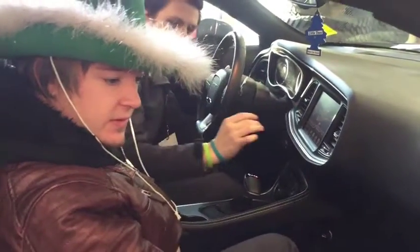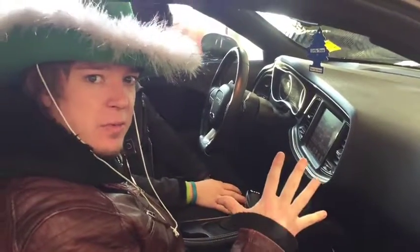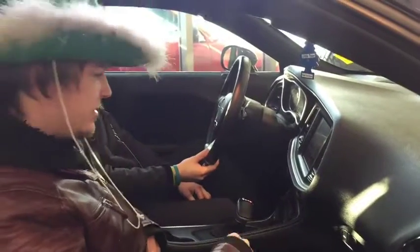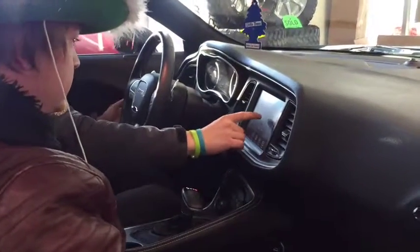You've got the Harman Kardon sound system in here — that's a top of the line system, they even put it in Bentleys. If there's anything that can cut through the roar of that engine, it's the Harman Kardon. You also have heated seats and vented seats because they're full leather, so you're going to be comfortable and fast. You even have a heated steering wheel.